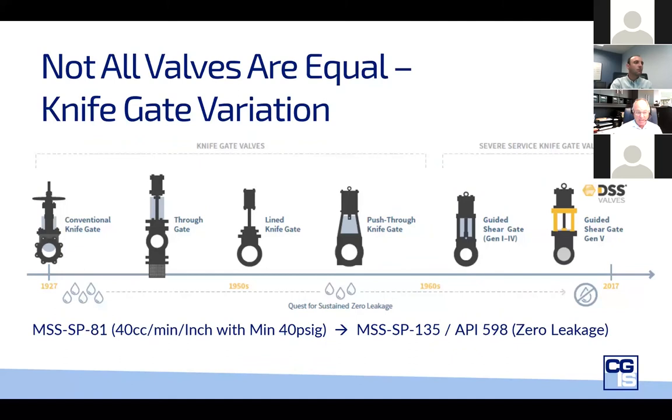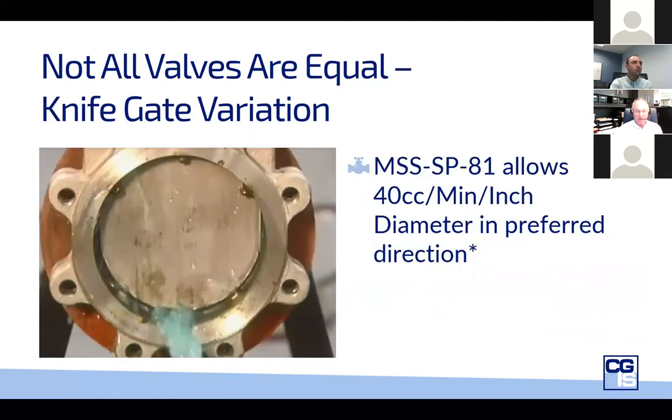To be open and transparent: this is the valve tested in the reverse direction. The 40 cc's per inch diameter is much higher because we're testing it in its non-preferred direction. It is not equal in how it isolates bidirectionally.